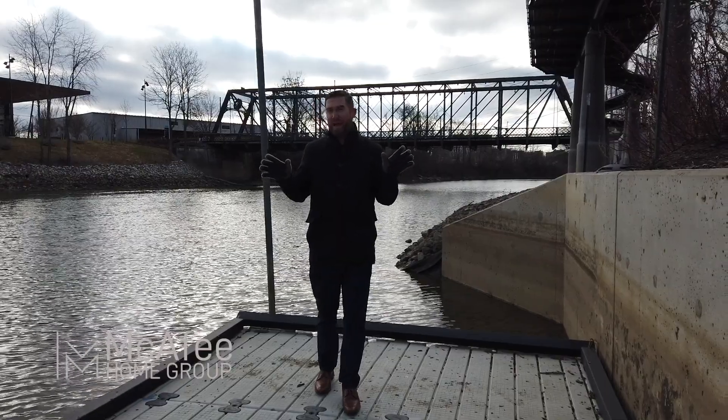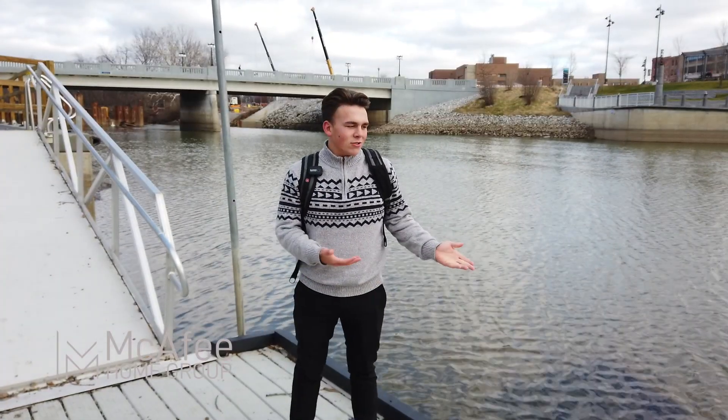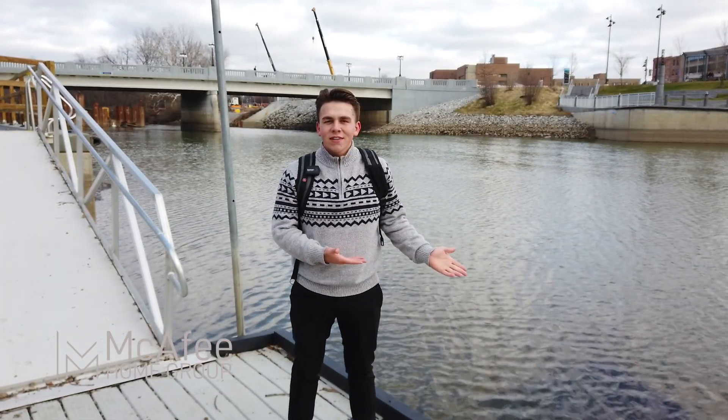You're probably asking yourself, but Jake, the water's so dirty. Is the city doing anything to fix it?